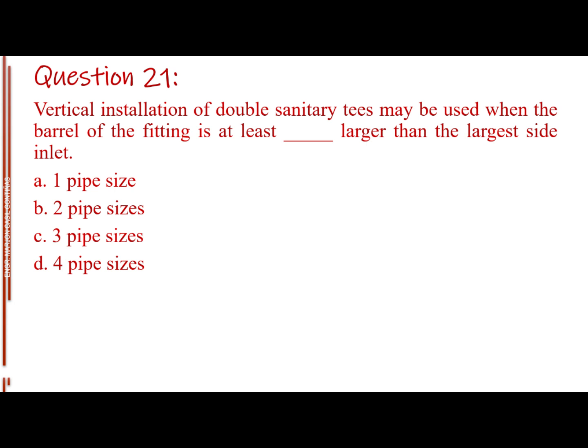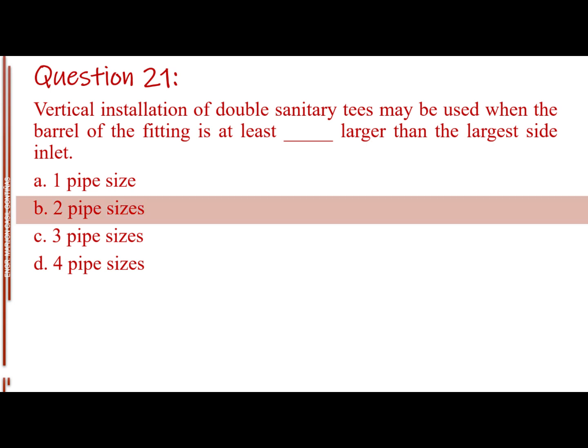Question number 21. Vertical installation of double sanitary tees may be used when the barrel of the fitting is at least blank larger than the largest side inlet. Letter A: 1 pipe size. Letter B: 2 pipe sizes. Letter C: 3 pipe sizes. Letter D: 4 pipe sizes. The answer is Letter B: 2 pipe sizes.